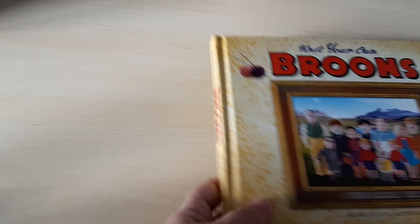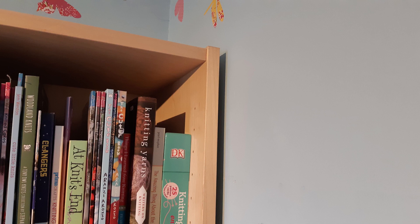I think I'd better stop there and show you the second top shelf another time. I also wanted to tell you briefly about a couple of books that I've enjoyed recently.